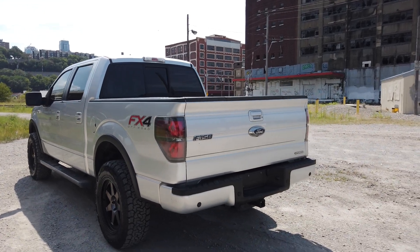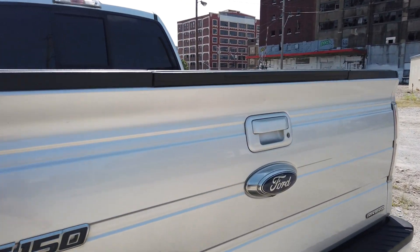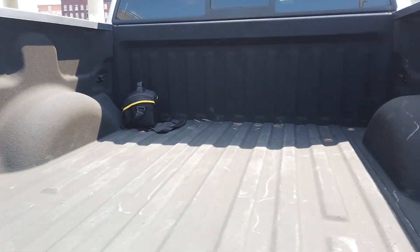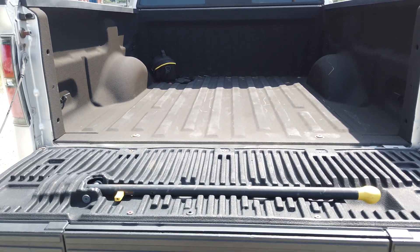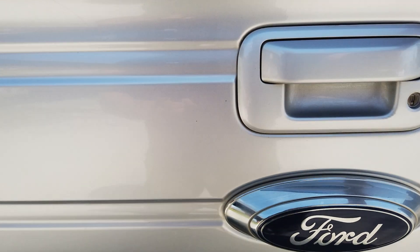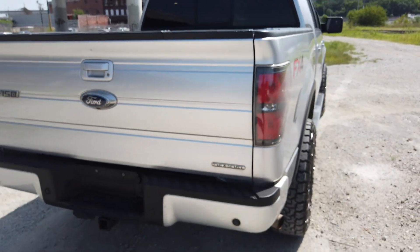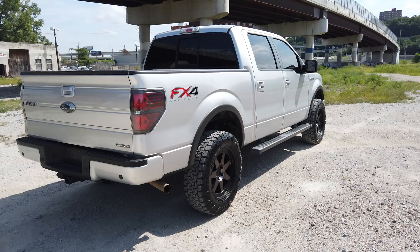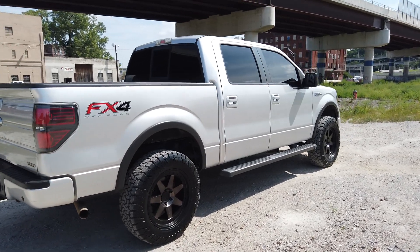Backup camera, backup sensors — everything works. It's got the step in the tailgate, spray-in bed liner — legit spray-in bed liner. Step tailgate comes down nice and light too — you can put that up one-handed. There's not a lot bad to show — this is a turnkey, hop in and go truck.